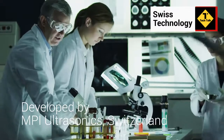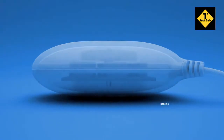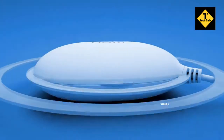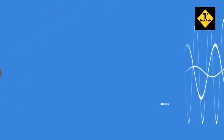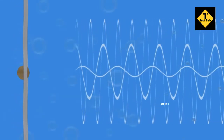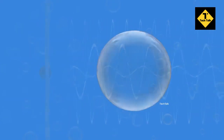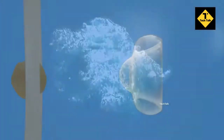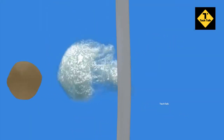Its innovative technology has been developed and tested by MPI Ultrasonic Engineering Laboratories in Switzerland. The heart of the device is a powerful transducer that creates and emits ultrasonic waves that are multimode, wideband, and progressive. These precisely modulated sound waves travel through water and form microscopic high-pressure bubbles — a process called cavitation. The tiny bubbles implode, creating millions of micro jet liquid streams that safely wash away all the dirt from the fabric.